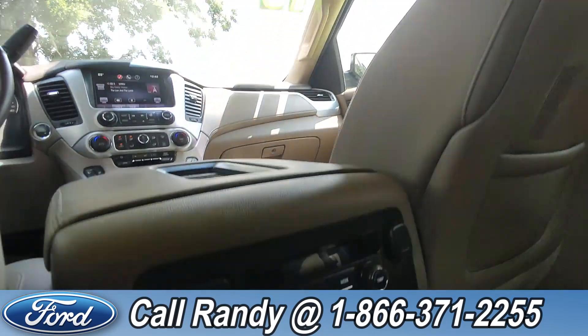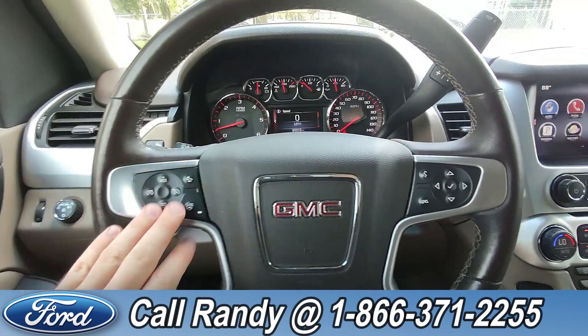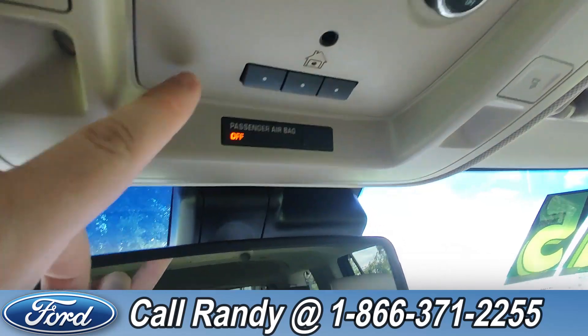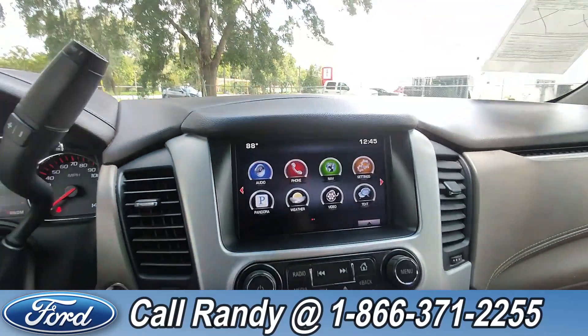Up above you have a DVD drop-down screen along with the controls, and heated seats back here. On the steering wheel you have your cruise, media, phone, and other controls. As of this video it has 95,000 miles on it. Up here you have HomeLink as well as OnStar, and if you go a little bit further you have a sunroof.